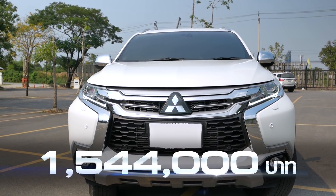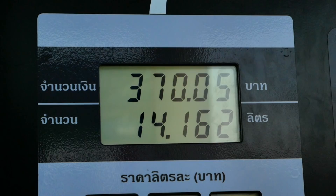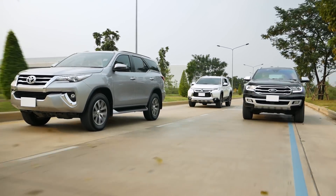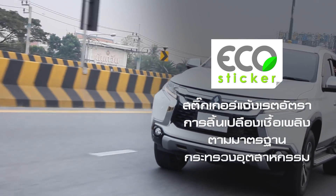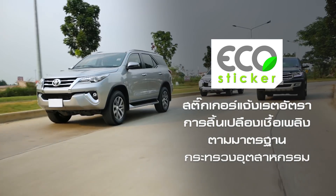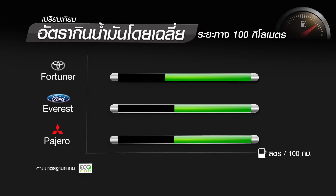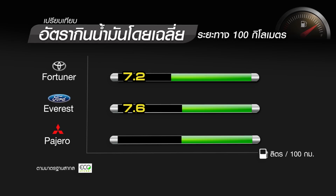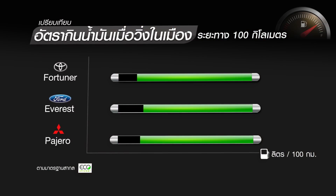รถยนต์ทุกคันจะมีสติกเกอร์ Eco Sticker แสดงค่าการประหยัดเชื้อเพลิง ซึ่งเปรียบได้กับสติกเกอร์ประหยัดไฟเบอร์ 5 โดยเป็นสติกเกอร์ที่แจ้งอัตราการสิ้นเปลืองเชื้อเพลิงตามมาตรฐานกระทรวงอุตสาหกรรม รถทั้ง 3 รุ่นนี้มีอัตราการสิ้นเปลืองน้ำมันเมื่อเทียบกับระยะทาง 100 กิโลเมตร โดยถ้ามองตามขนาดความจุเครื่องยนต์ Toyota Fortuner ประหยัดที่สุด